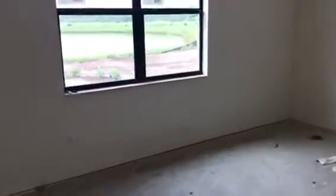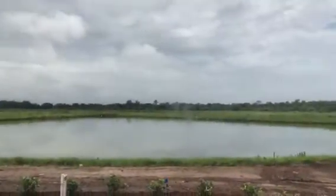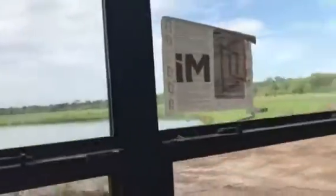Turn around this way — great size dining room and great room. You got a tray ceiling. And over here is the master bedroom, and of course you got these beautiful views out of your master bedroom looking over the lake.